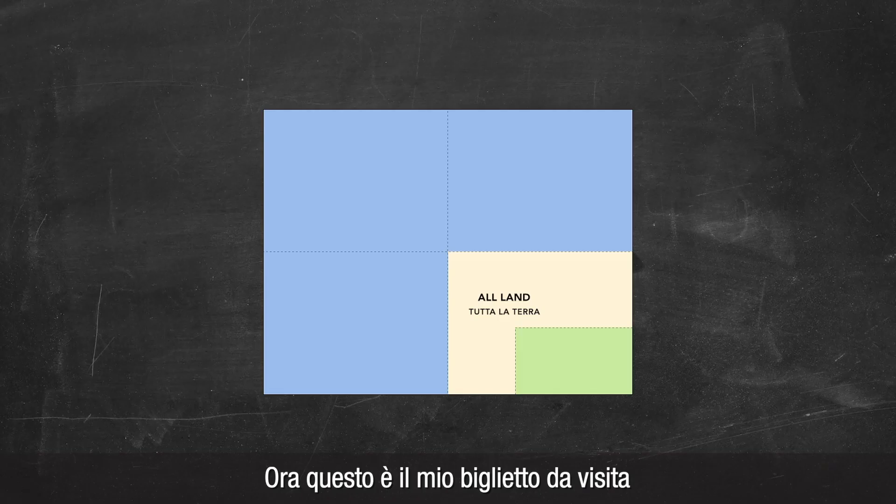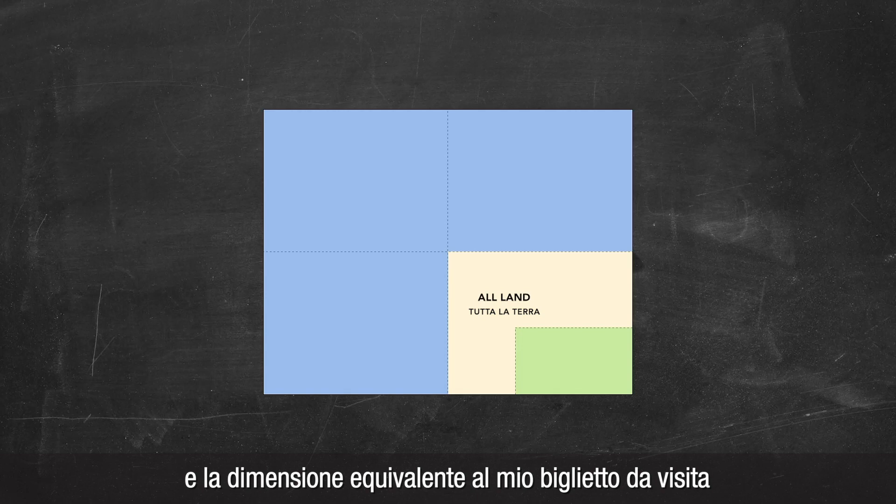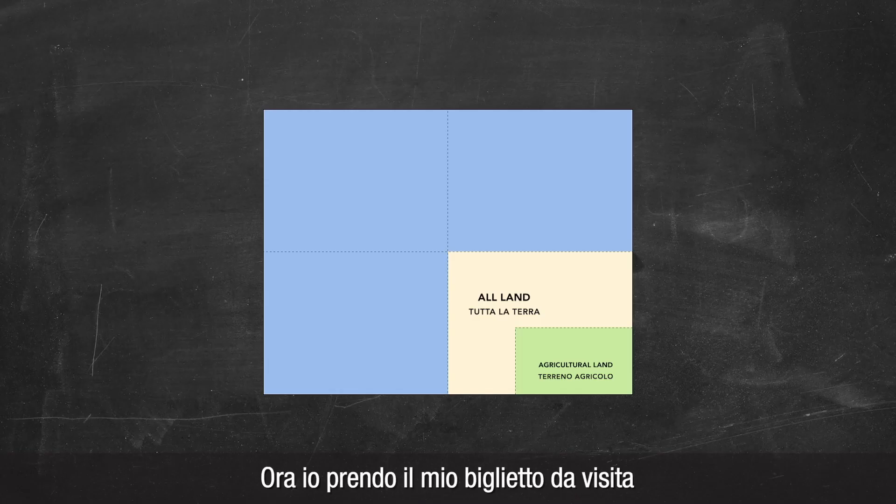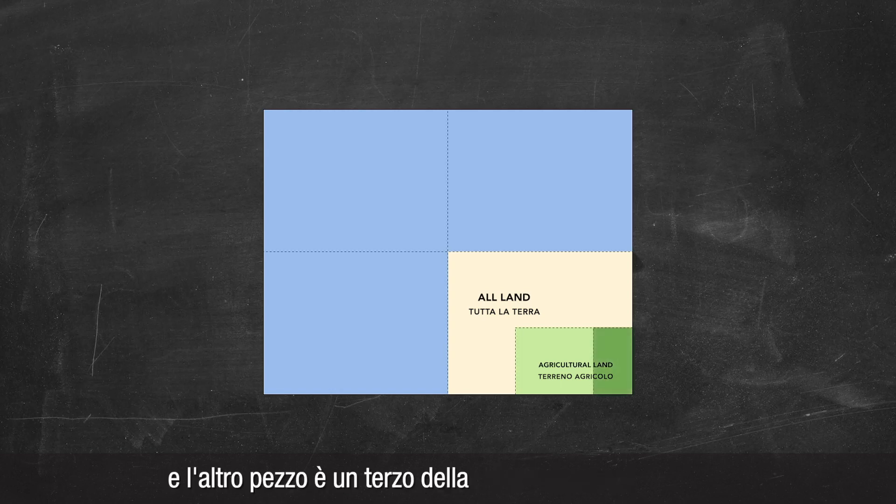Now this is my business card, and the equivalent size of my business card is all agricultural land in the world. So again, this is all land and this is all agricultural land. Now I take my business card and fold it so one piece is 2 thirds and the other piece is 1 third its original size.